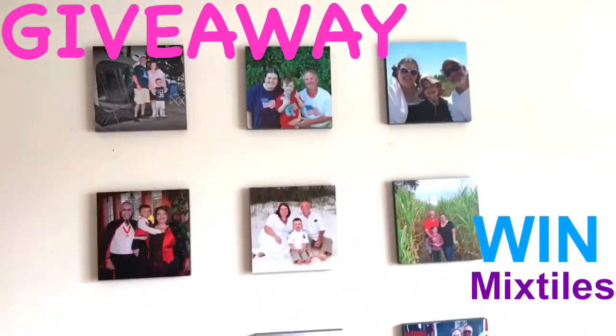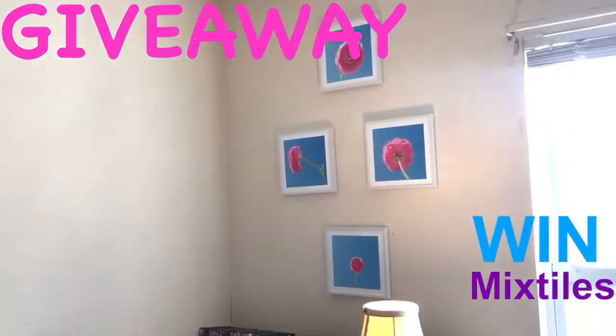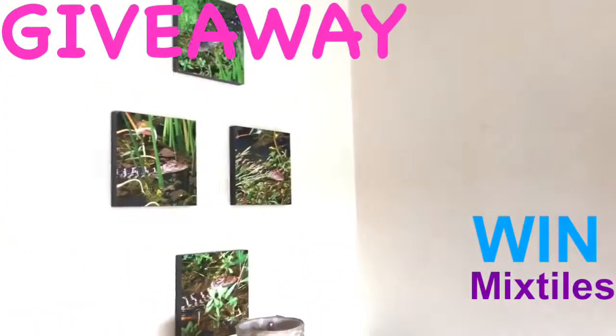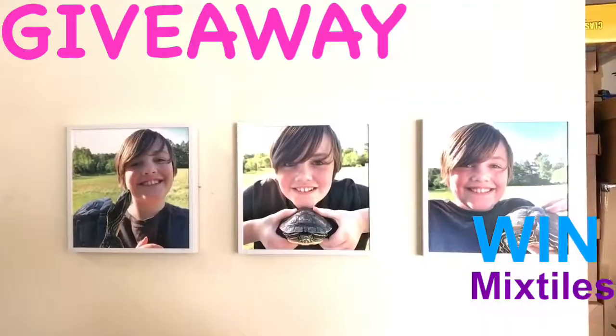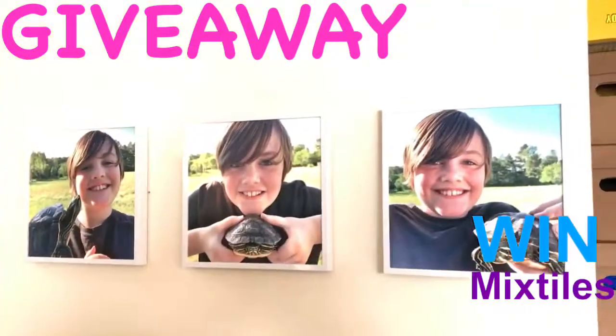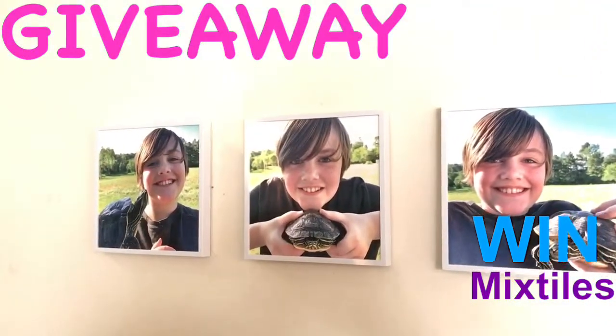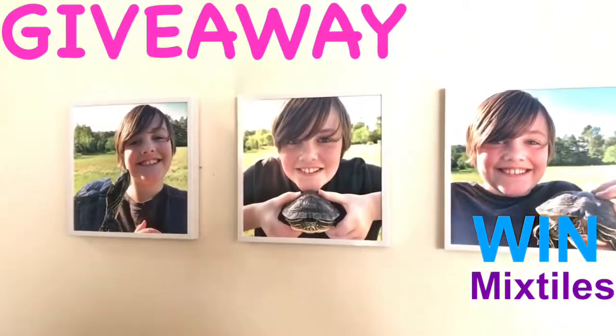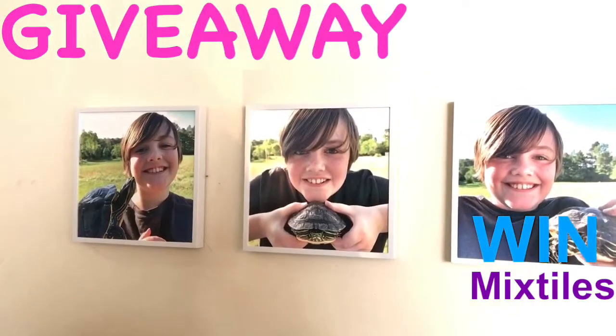We did these of our family photos. Then my husband and I did some of our nature photography here, and we also have some others. We did a photo shoot of Carson, our son, with his turtles. So they got the white frame, but no mats. There are so many different options you can do with the mixed tiles.